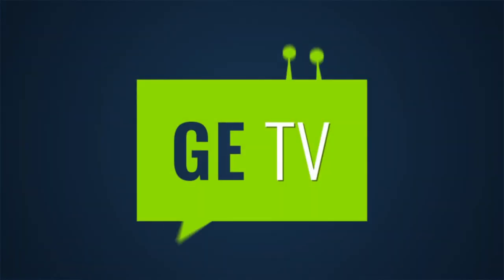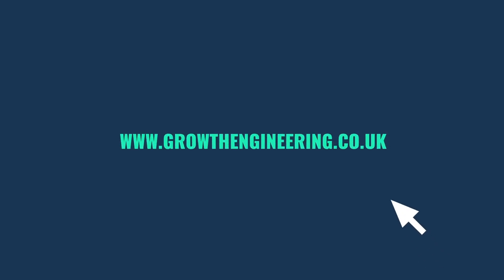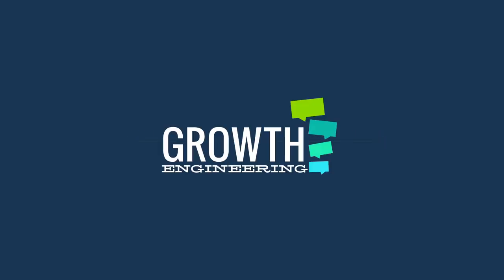I would definitely recommend Growth Engineering — in fact I have done to a number of organisations already, because it tends to fit really well with what people are looking for in an online learning solution. I have no hesitation.